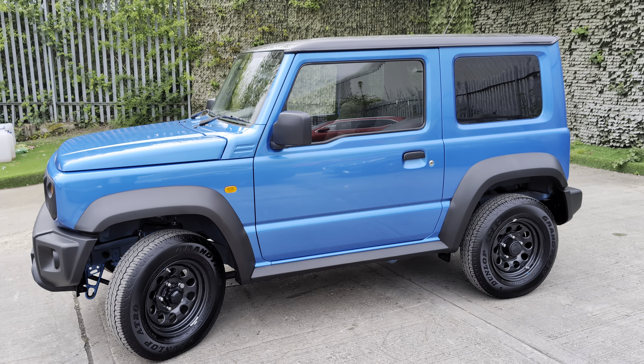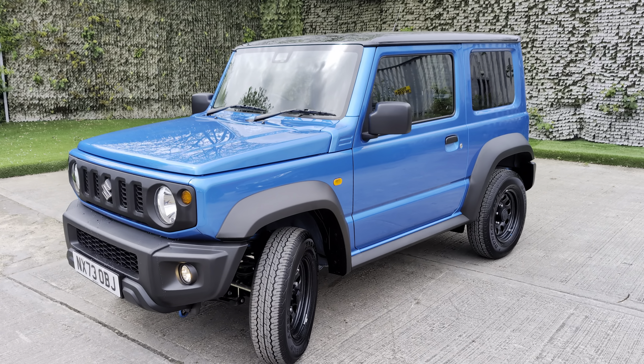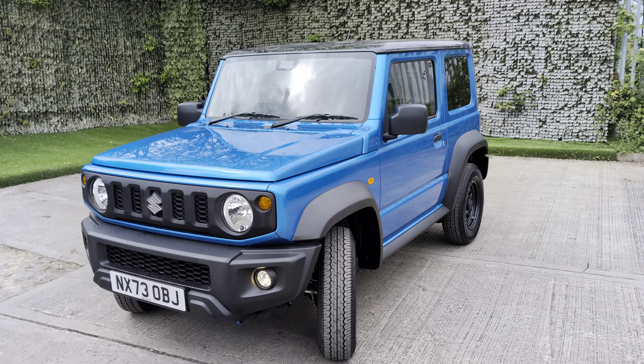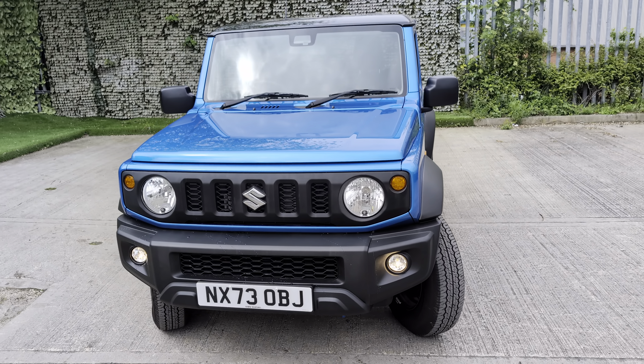So it's in immaculate condition for its age and mileage — it's nearly like a brand new car with really, really low mileage. But also for your peace of mind we will do all checks, a multi-point check on this car, just to make sure everything is as it should be.